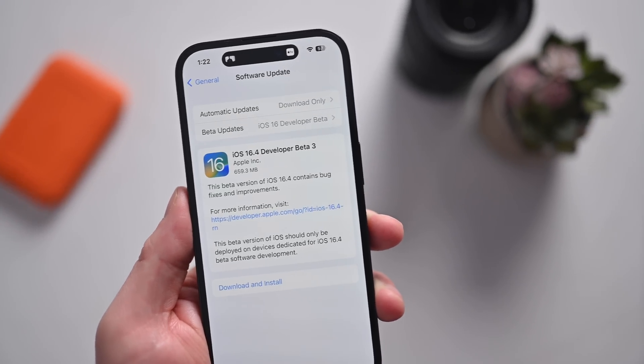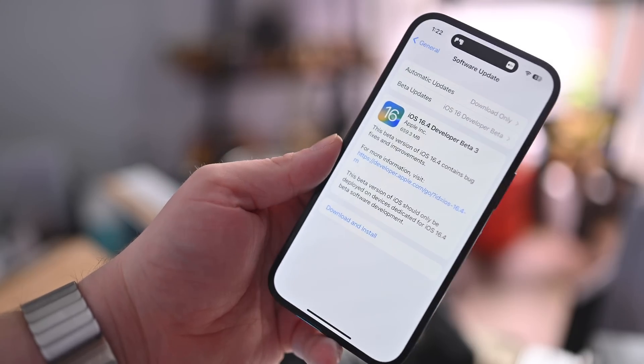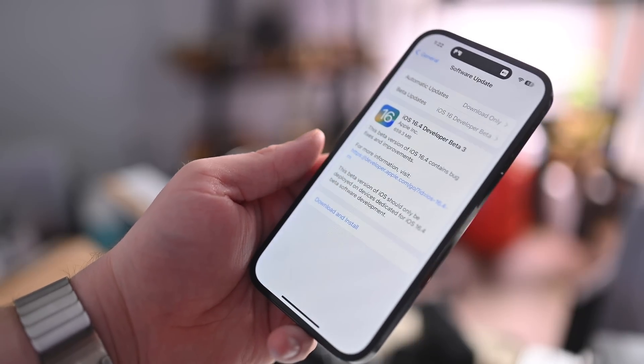With iOS 16.4, Apple is making a big change to how developers and public beta testers get access to beta software. Apple continued to make refinements here in the third beta of iOS 16.4, and I want to talk about what it means for post-iOS 16.4 and most likely iOS 17 later this year.